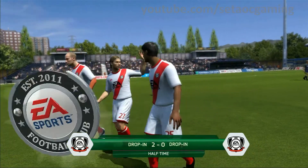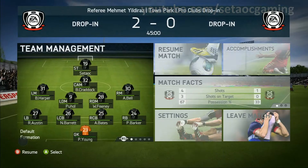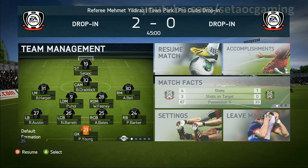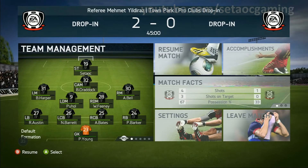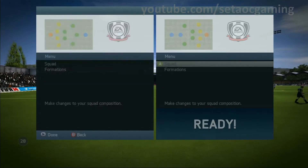Fair reflection of the score line on the first half, Alan? Yeah, I think they've been the better side, and when the chances have come up they've been very clinical in taking them. Fair reflection of the score line — thank you.